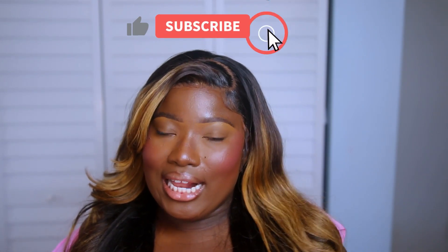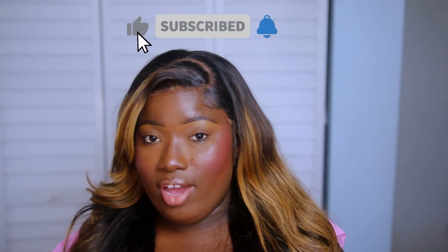But before we do, if this is your first time here and you want to see more of me on your timeline, be sure to hit that subscribe button, click on the bell so you can be notified whenever I post, and like, comment, and share this video. Okay guys, let's get into the haul.